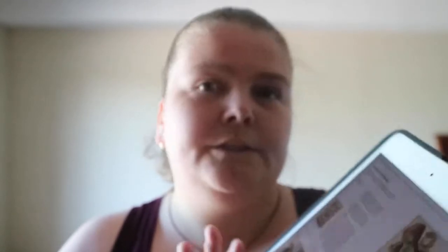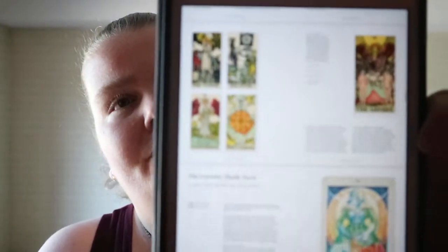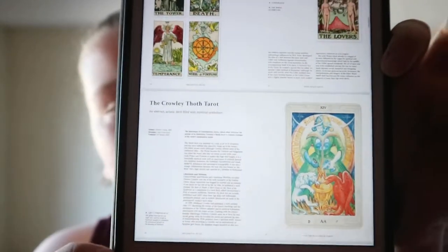The Tarot de Marseille is in there, and not always will you get a back version of the deck. There's also an influential decks section, so the Rider Waite and the Thoth are part of that as well.